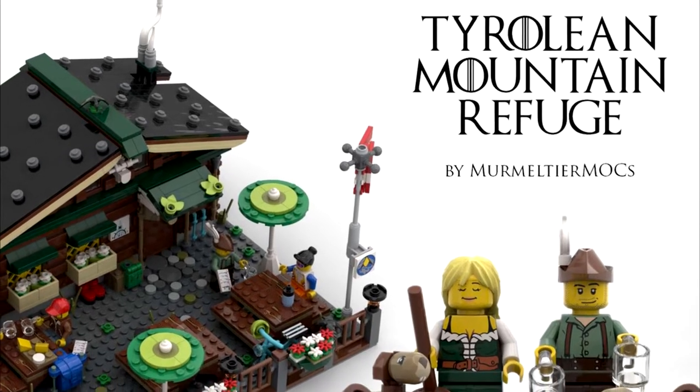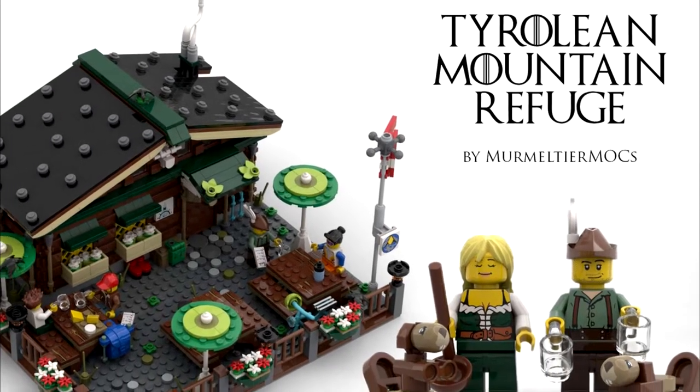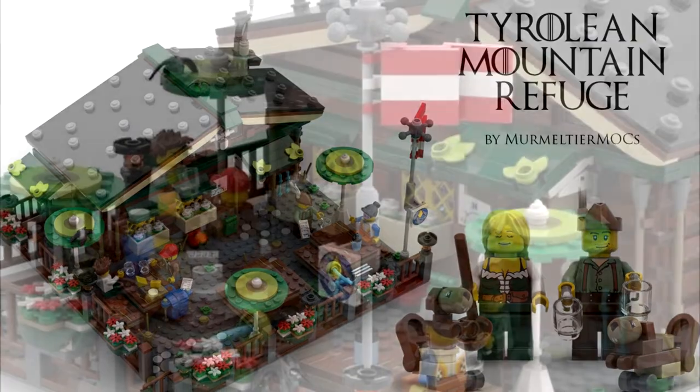Welcome to the Tyrolean Mountain Refuge. This build contains around 1700 pieces.